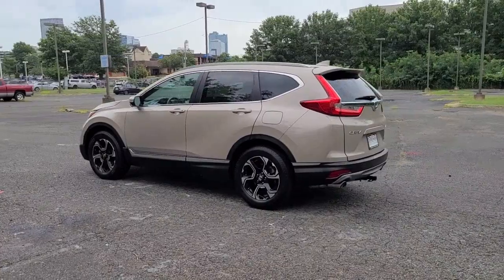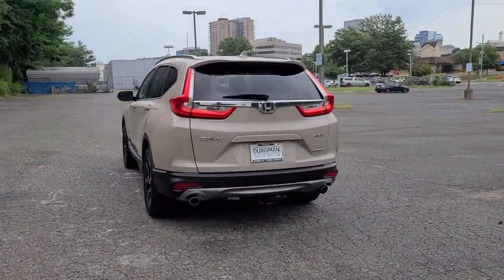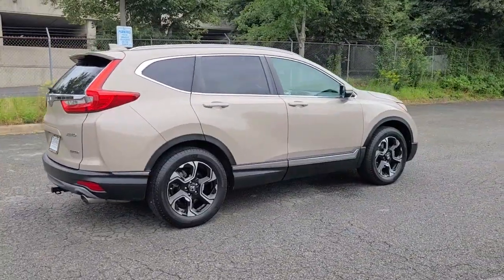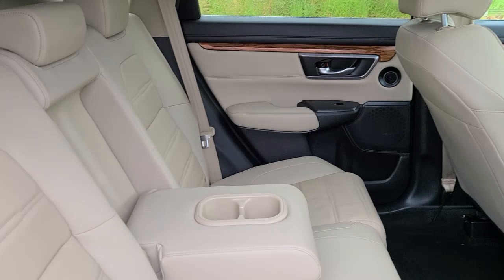These are just some of the great options this vehicle comes with: navigation system, sunroof/moonroof, keyless entry, power passenger seat, adaptive cruise control, fog lamps, power liftgate, lane-keeping assist, dual-zone AC, and electronic stability control.